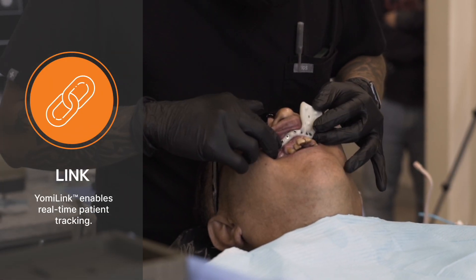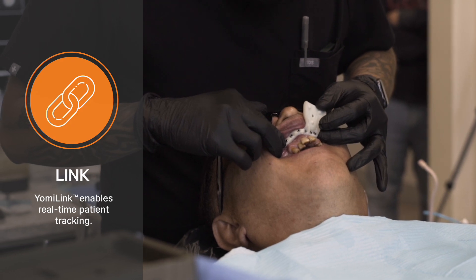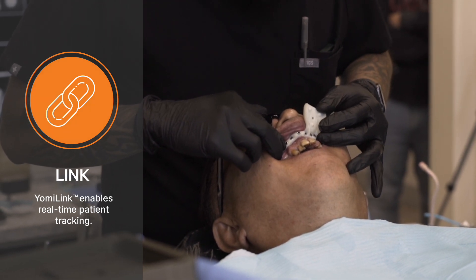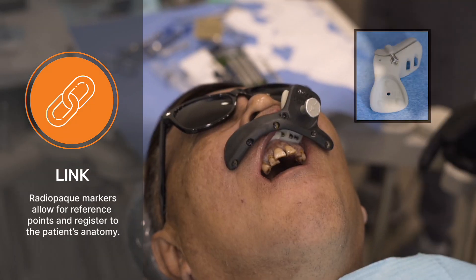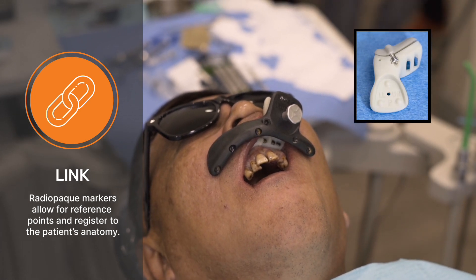First, Yomi Link establishes a physical connection to allow real-time patient tracking, linking the physical anatomy and digital representation. Radio-opaque markers allow us to create reference points and register to the patient's anatomy.